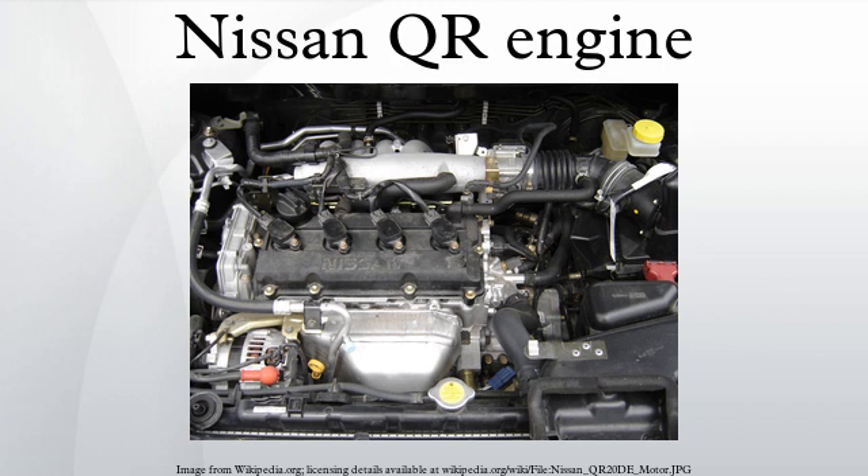The QR25DD is similar to the QR25DE but increases the compression ratio to 10.5 to 1 and includes direct injection. It produces 170 horsepower and 181 lb-ft of torque. Vehicle applications include the 2002–2006 Nissan Primera P12.